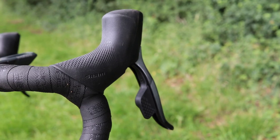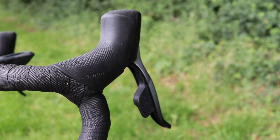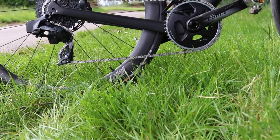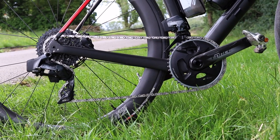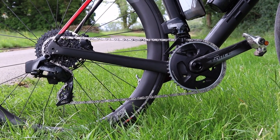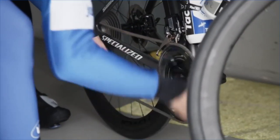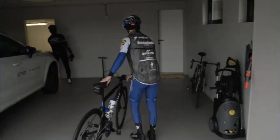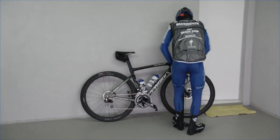Now SRAM, as you know, do E-TAP — their wireless groupset — which has been hugely successful and really good for the company at Red and Force levels. And if anybody has used that groupset they know it works really well, but if we're being really picky, the shift speed is not quite as good as Dura-Ace Di2 or Ultegra Di2. Looking at the rest of the groupset from what we can tell from the video, the front mech looks the same, the crankset looks the same, the shifters and the hoods look the same — the levers perhaps look a bit smaller — but it's the rear mech that looks most noticeably different from the current Dura-Ace and is probably our biggest indication yet.